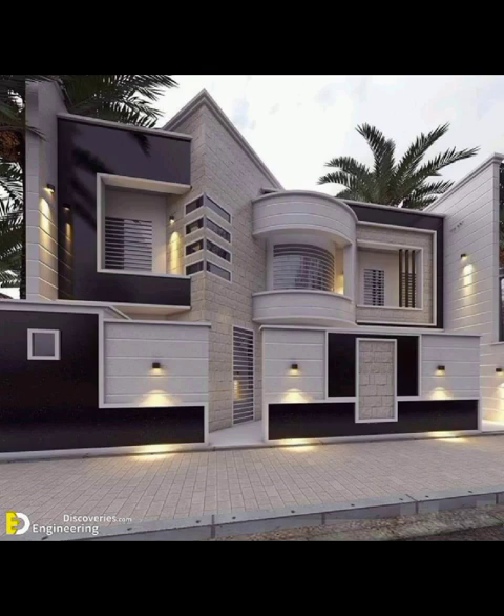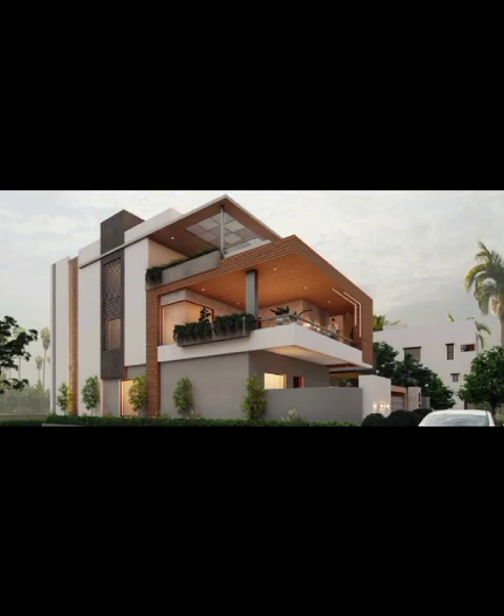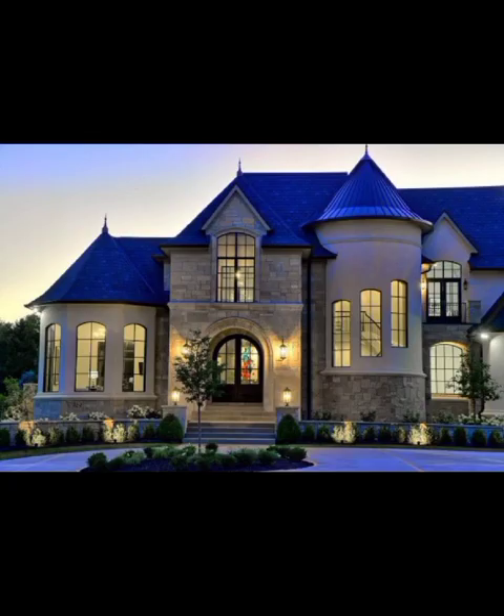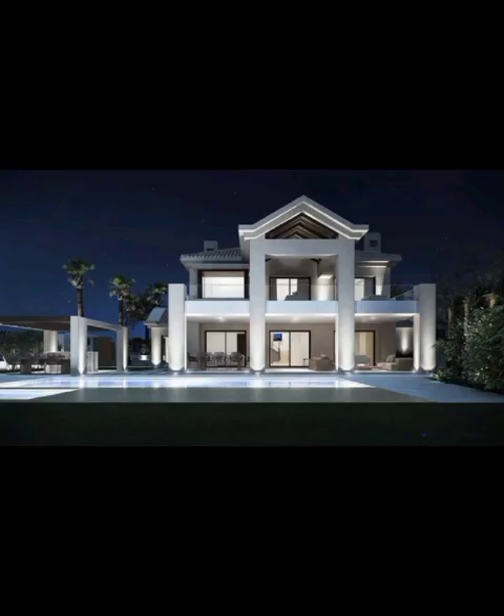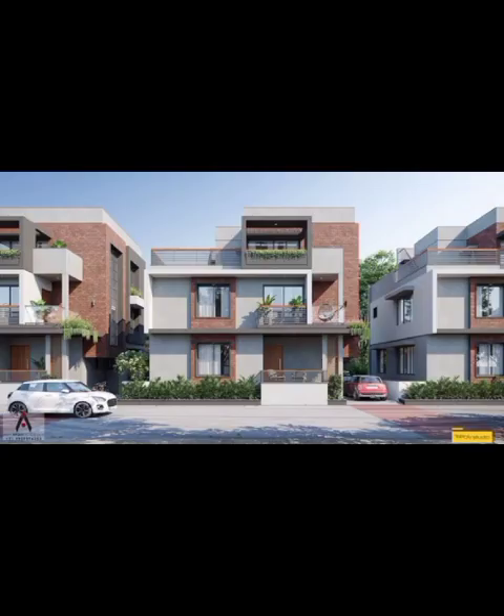And let's not forget the Contemporary Classic elevation — a nod to the timeless appeal of traditional architecture reinterpreted through a modern lens. Here you will find roofs with a twist, intricate detailing, and perhaps even a charming porch that welcomes guests with open arms. It's a delicate balancing act, honoring the past while embracing the present.